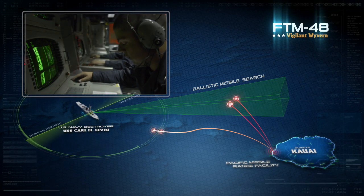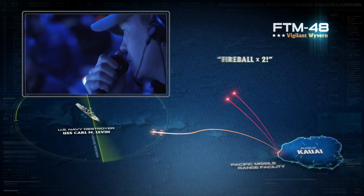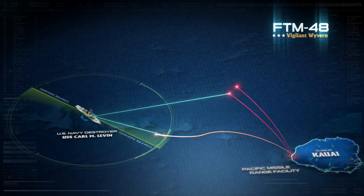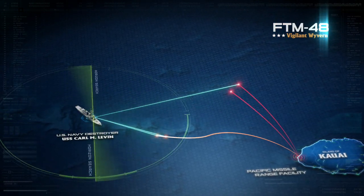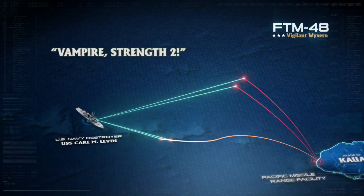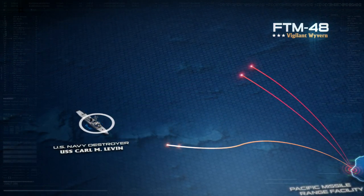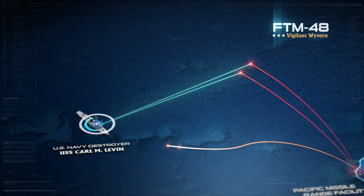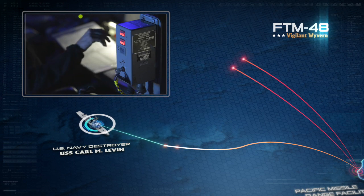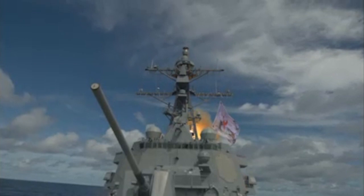Crew members onboard USS Carl M. Levin detect the two short-range ballistic missile targets. Fireball x2 is called in response. At nearly the same time, USS Carl M. Levin detects the cruise missile threat as the two other targets approach. Vampire strength 2 is called out in response. The defending ship shifts to auto-engage to allow the Aegis weapons system to prosecute engagements on all four targets. The ship's tactical action officer rolls the fire inhibit switch to green, and the firing circuit is closed. Eagles away!